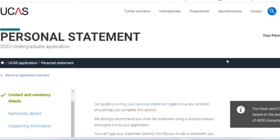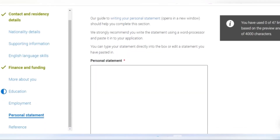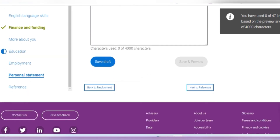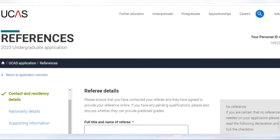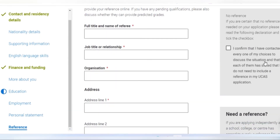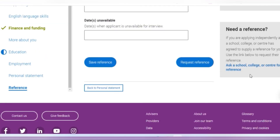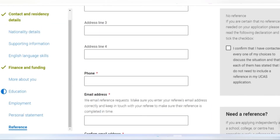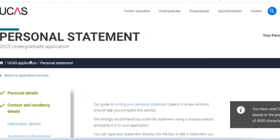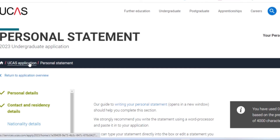For your personal statement, if you have previously typed it somewhere you can just copy and paste it, but if you haven't, this box is for you to start typing. For the reference section, if you do not need a reference you can leave it blank, but if you do, put in the details of your referee. When you're done, you'll see a reference link you can share with your referee for them to fill in all the details. UCAS will inform you once your referee has completed it.